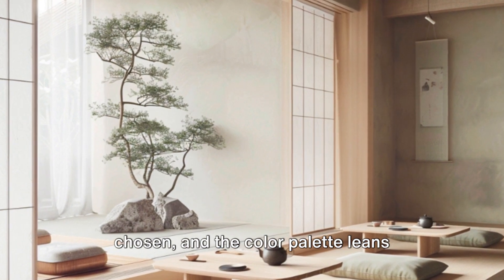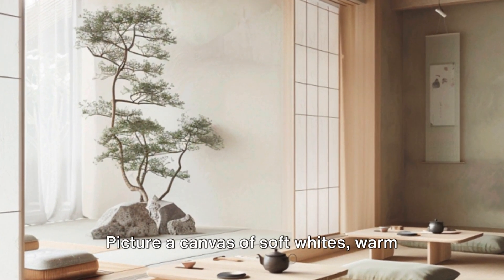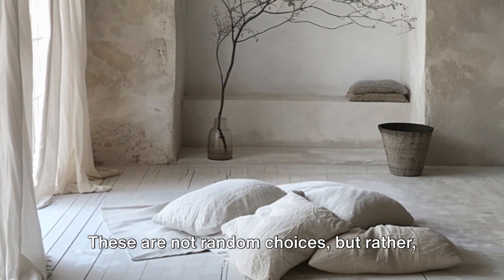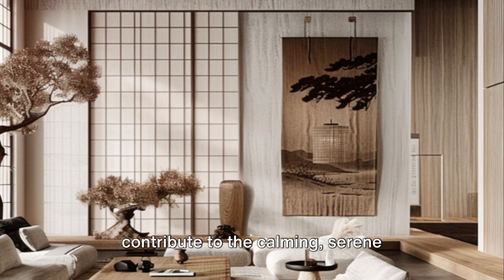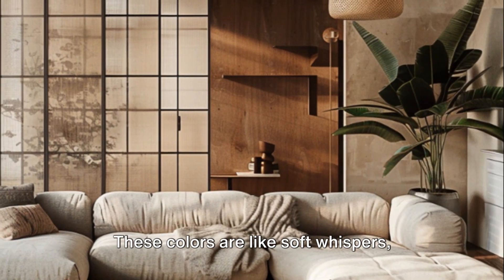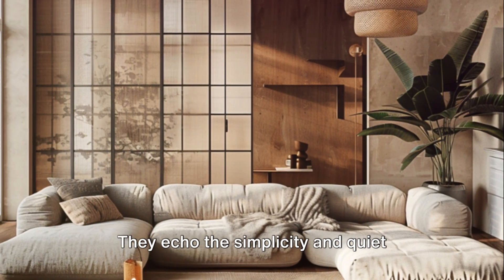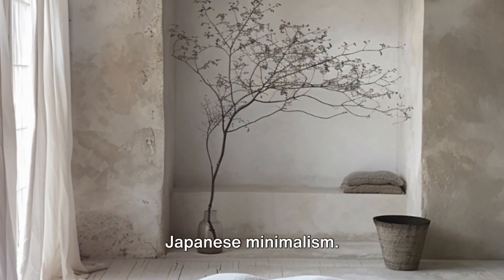Color plays a crucial role in Japanese minimalism. In these aesthetic philosophies, every hue is thoughtfully chosen and the color palette leans heavily towards neutral and earthy tones. Picture a canvas of soft whites, warm beiges, muted grays, and deep browns. These are not random choices but deliberate selections that contribute to the calming, serene atmosphere these styles are known for — like soft whispers gently creating a tranquil space that invites relaxation and contemplation.